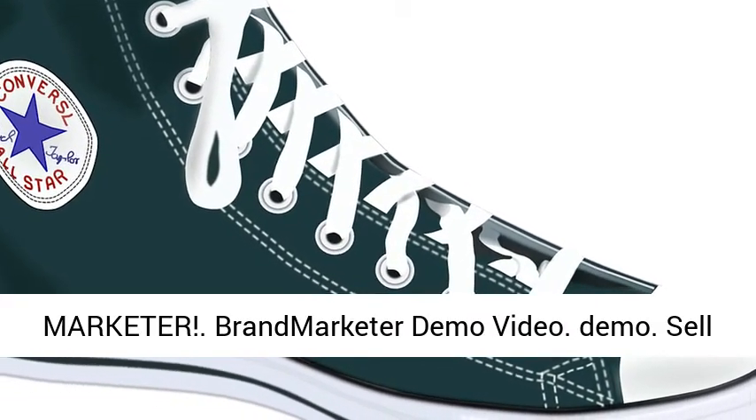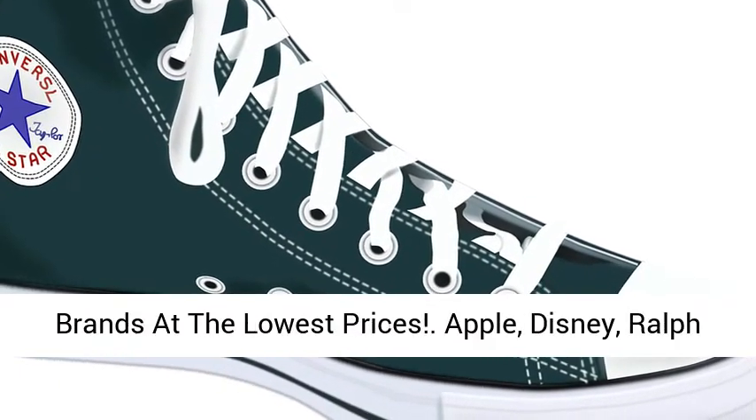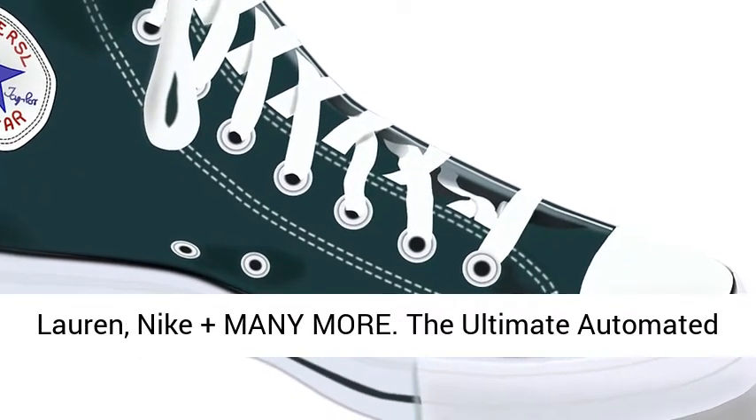Sell the best products from the world's leading brands at the lowest prices — Apple, Disney, Ralph Lauren, Nike, and many more. The ultimate automated e-commerce affiliate sites.